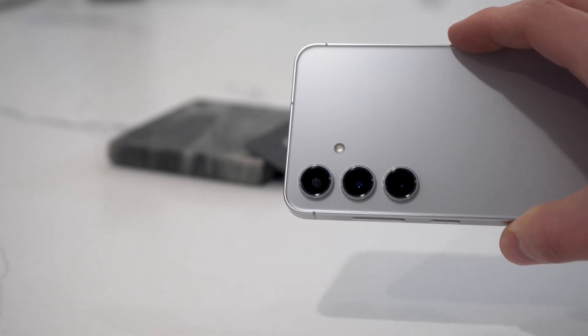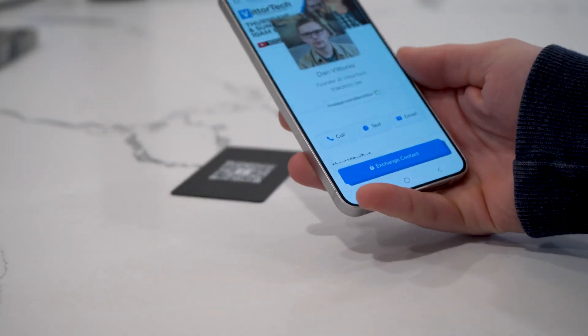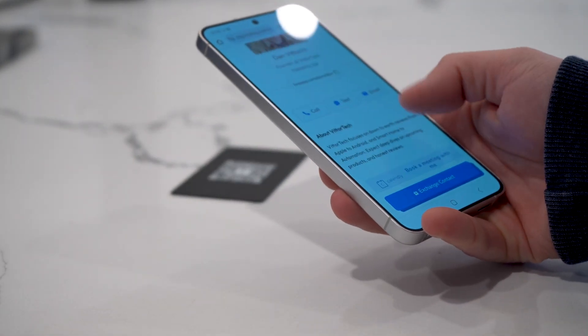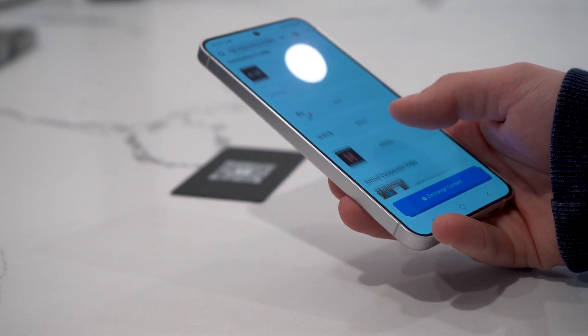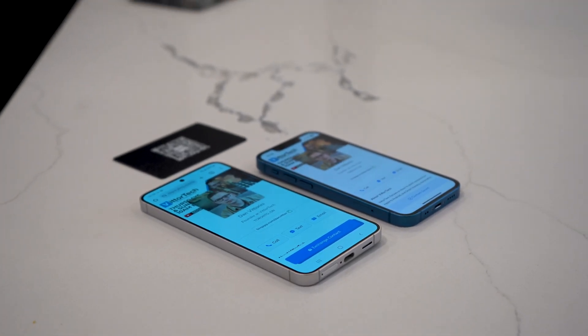A big question I get asked when showing Apple features is, how does it work on Android? Tapping your phone on the business card, you see that it's still able to open the profile directly into your browser without sacrificing any quality or functionality of your actual profile. So you get the same great experience without the app clip pop-up.